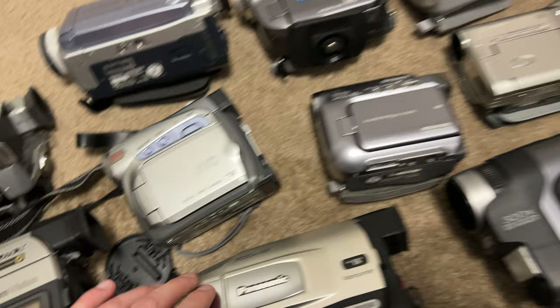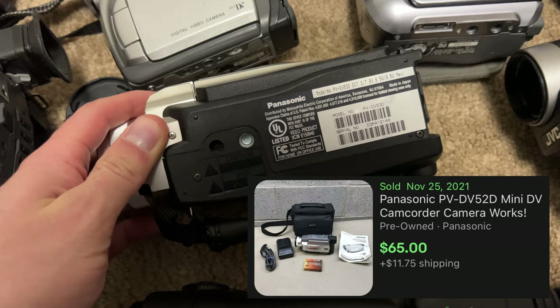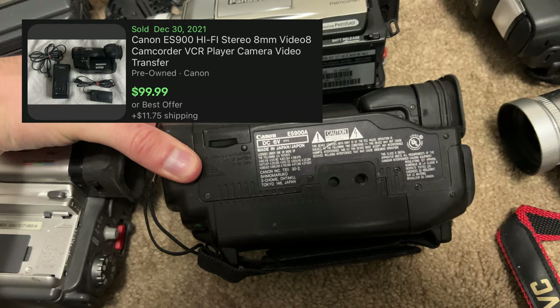I have some cameras over there — some film cameras that just weren't worth it to buy all the stuff to test them out. I've been saving them up so I can add them to a lot and sell them for parts. Hopefully someone will be able to buy those and make a little bit more money.